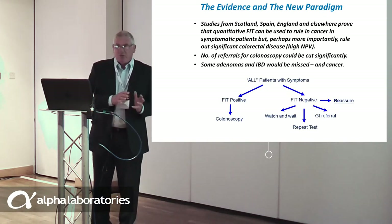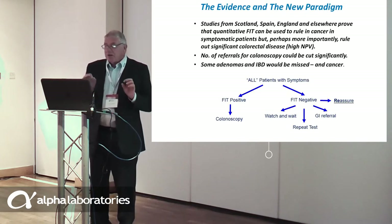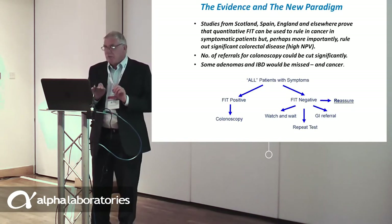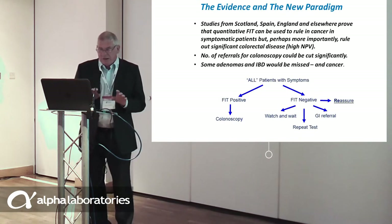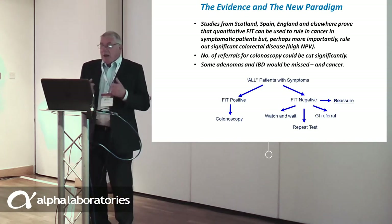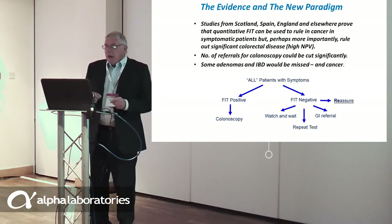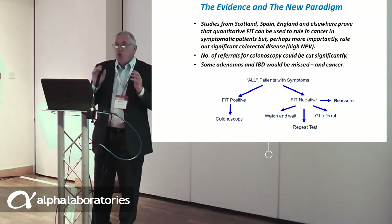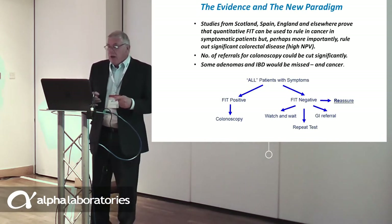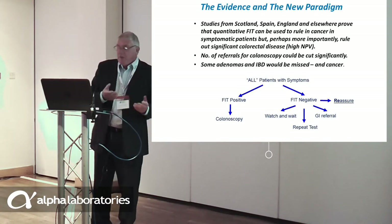And if this is so, the number of referrals for colonoscopy could be cut. But you must remember no test is perfect, and some adenomas and some inflammatory bowel disease could be missed, and also in some special circumstances a very few colorectal cancers. So our new paradigm would be: patients with symptoms who turn up in primary care get FIT. If the FIT is positive, refer for colonoscopy. If it is negative, you can reassure most patients that they do not have significant colorectal disease, but establish robust safety-netting procedures such as watching and waiting if symptoms persist, referring to gastroenterology in secondary care, or even repeating the test.